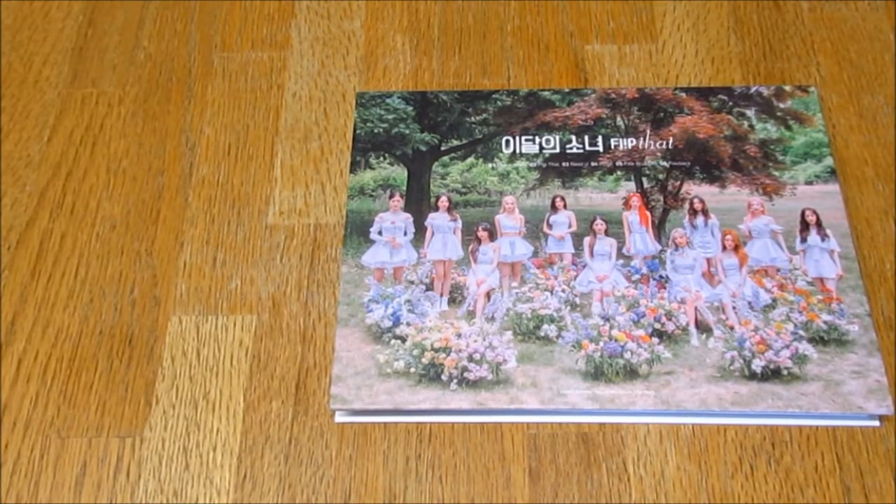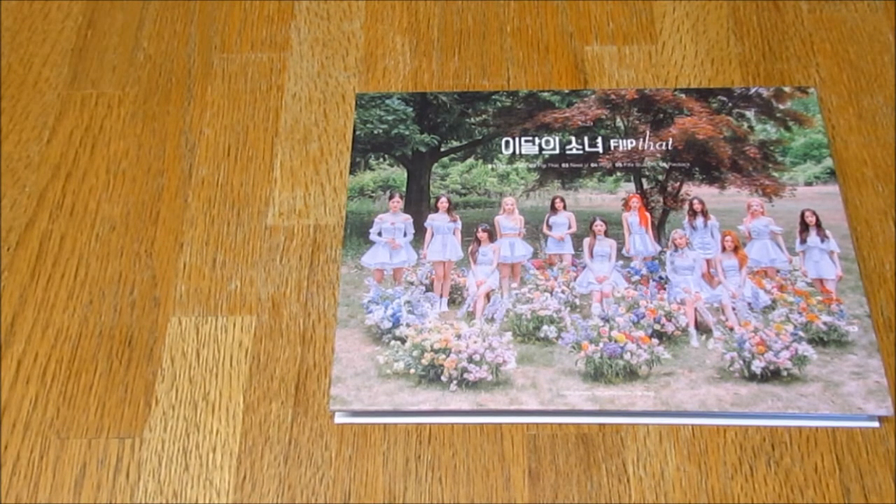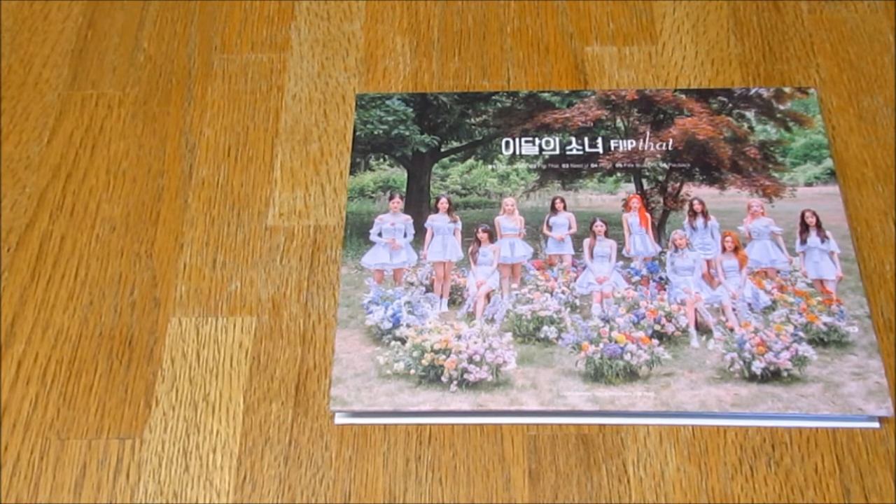Hello everybody, so today I'm unboxing Luna. I believe this was promoted as a special album or possibly a summer special album, their album Flip That. I'm very very excited to unbox this. I think it's going to be so pretty. This is version B — this was my favorite version.